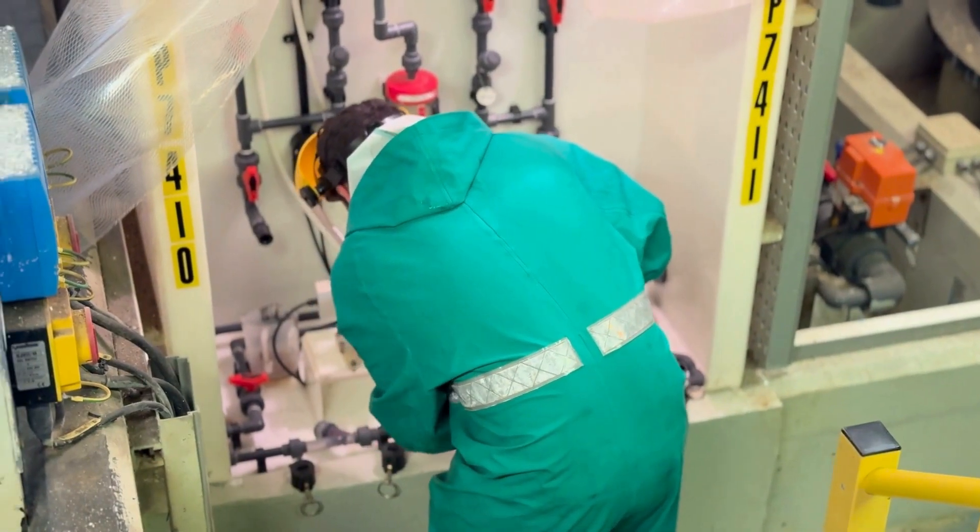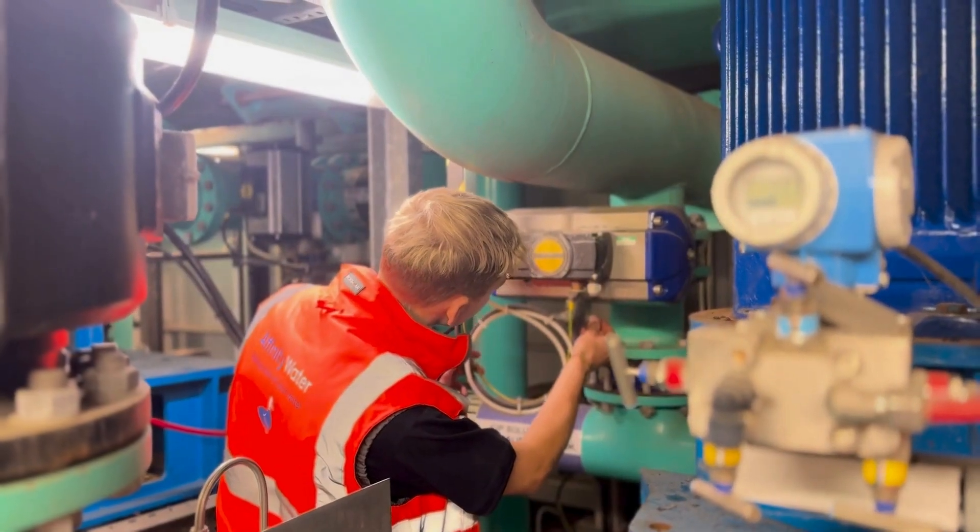It's a hands-on job being a production technician at Affinity Water, maintaining and upgrading electrical equipment.